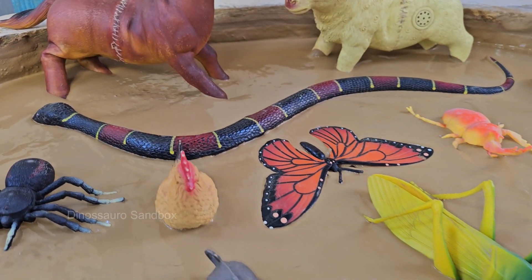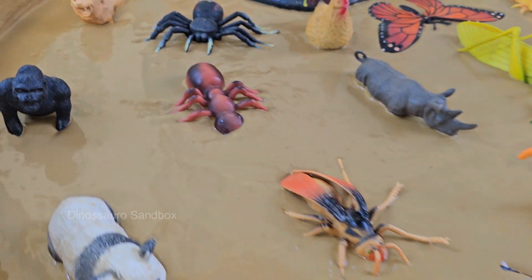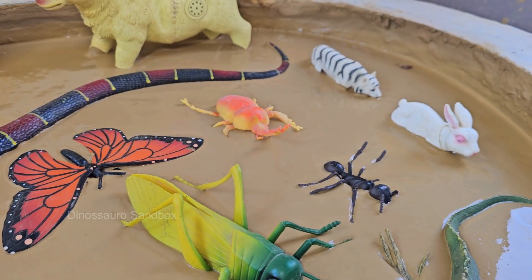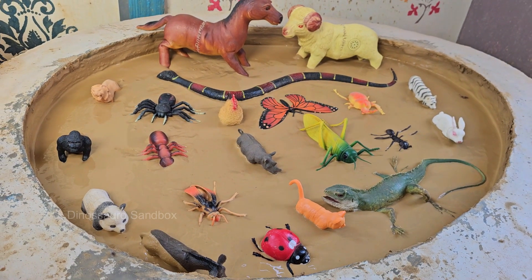Clover the cow, Pecky the rooster, and Wooly the sheep won't let their turf be taken without a fight. But these tiny invaders have secret weapons: sticky webs, dizzying flights, and an army of ants ready to march. From haystack hideouts to cornfield battlegrounds, the farm becomes a hilarious and slightly chaotic arena.